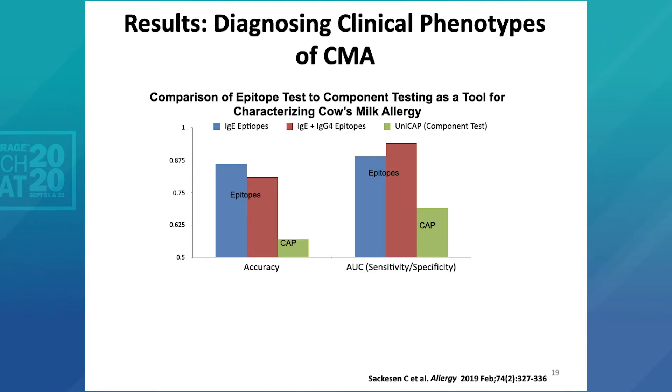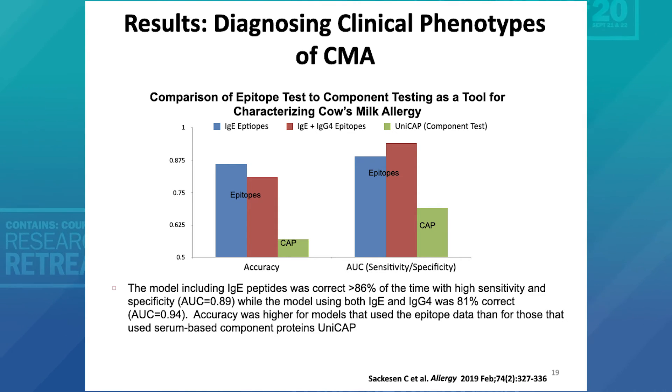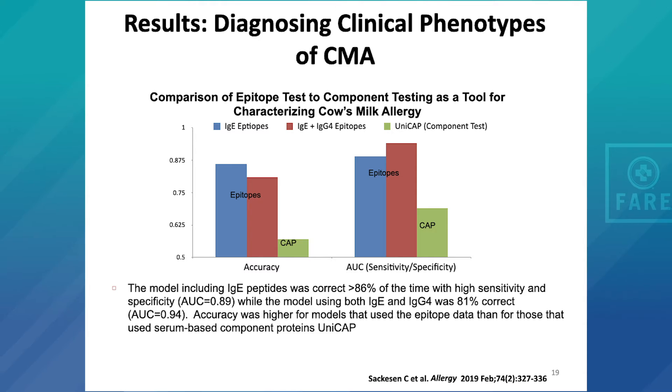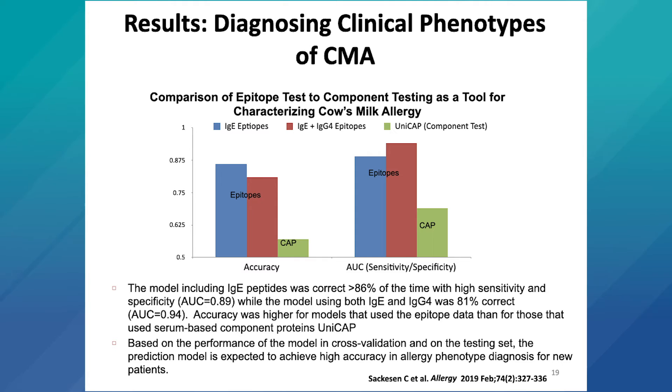Overall, we see that children who react to baked milk have higher levels than those who react to fermented milk versus those who react only to whole cow's milk. Comparing the epitope test, the model that includes the IgE binding peptides or the informative epitopes could accurately identify each of these phenotypes of patients with greater than 86% accuracy, with an area under the curve of 0.89. If you combine both the most informative IgE and IgG4, the accuracy was slightly different, though sensitivity and specificity were slightly greater.